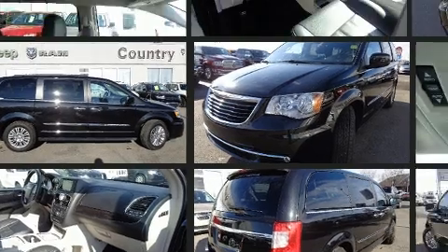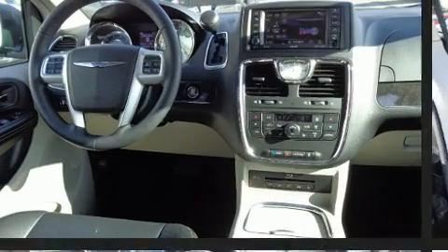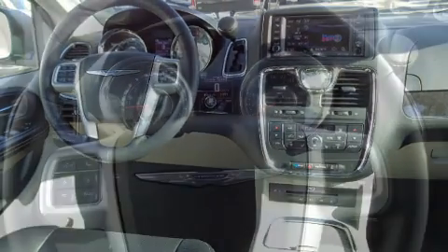Chrysler infused the interior with top-shelf amenities such as a built-in garage door transmitter, automatic temperature control, heated door mirrors, and power front seats.